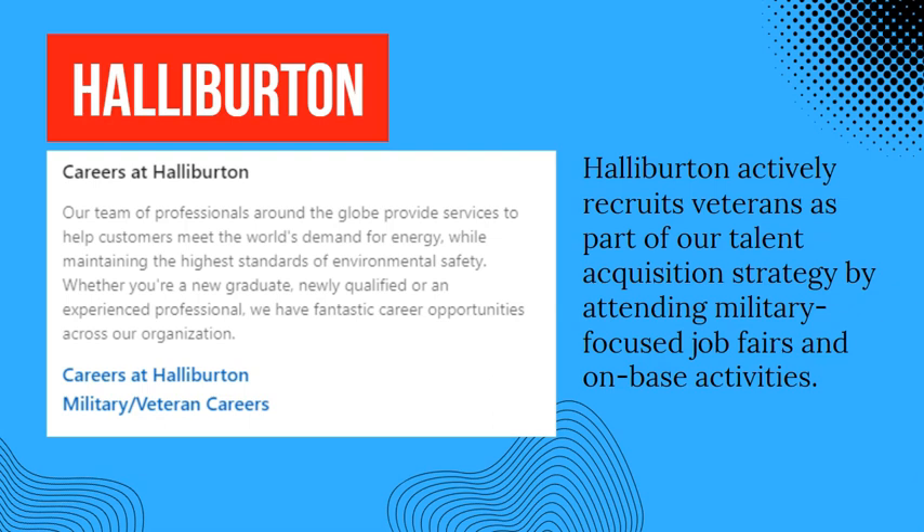There are two tabs on their careers page: one is 'Careers at Halliburton' and another one is 'Military or Veteran Careers.' Halliburton says they are actively recruiting veterans as part of their talent acquisition strategy.